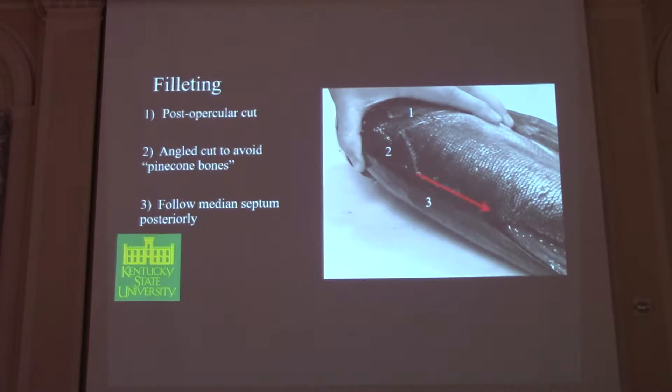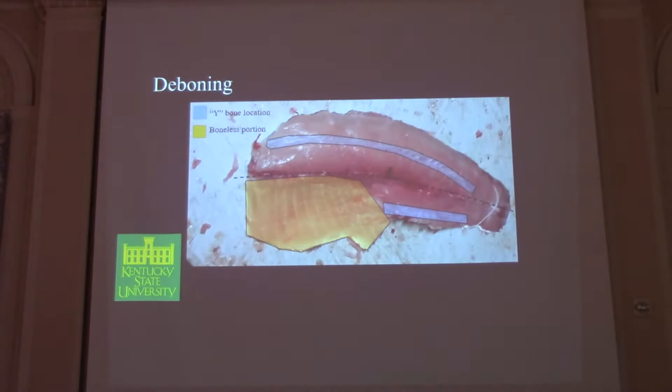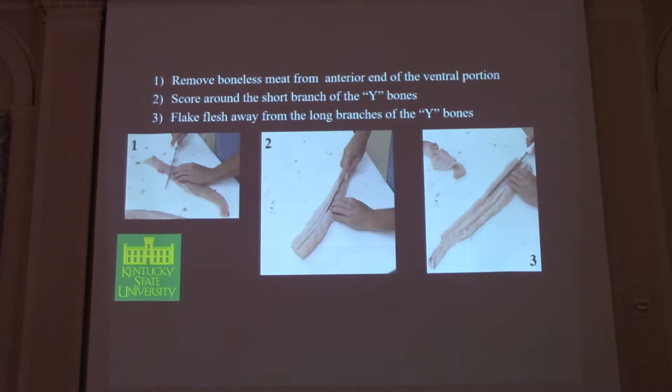We simply followed the median septum posteriorly until we got past the ribs for taking the fillet. This is basically the fillet you end up with. The yellow portion is the piece of meat overlying the ribs — that's going to be boneless, so you can remove that right away. The two blue portions are where the short branch of the Y-bones will present in the fillet. You can feel them with your finger as you run your hand across the fillet, so that's what we're looking for going into the deboning step.